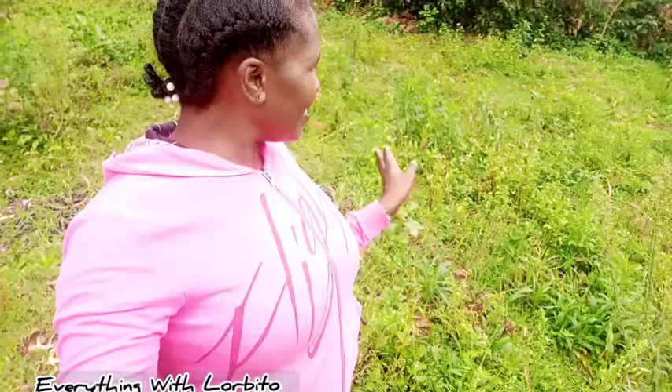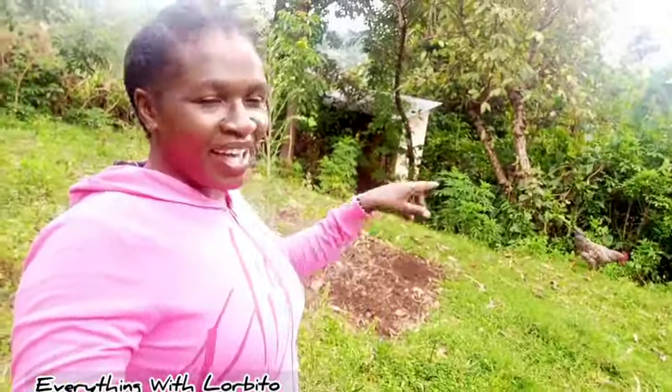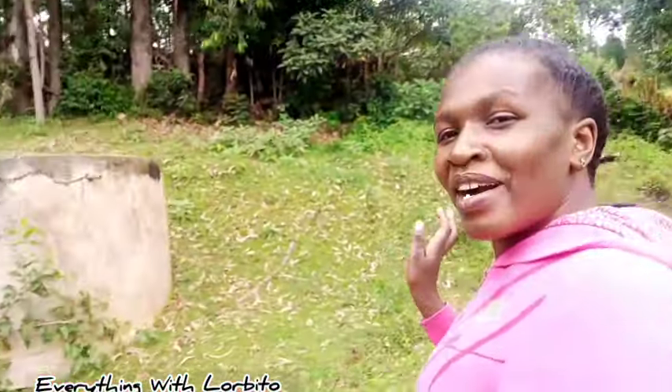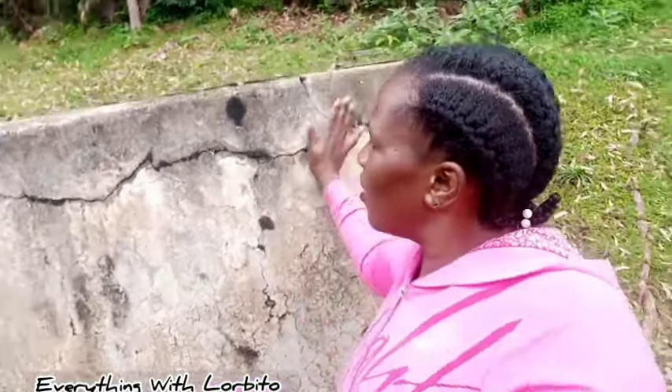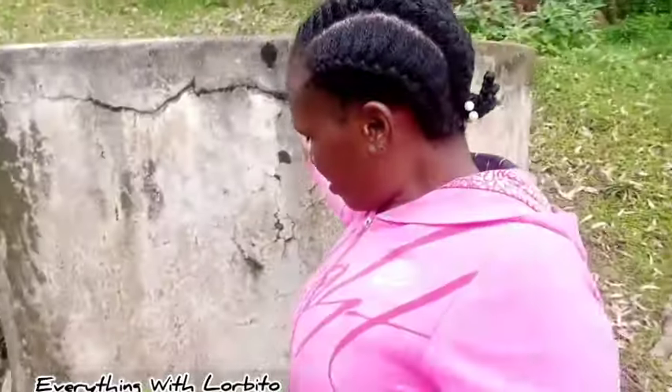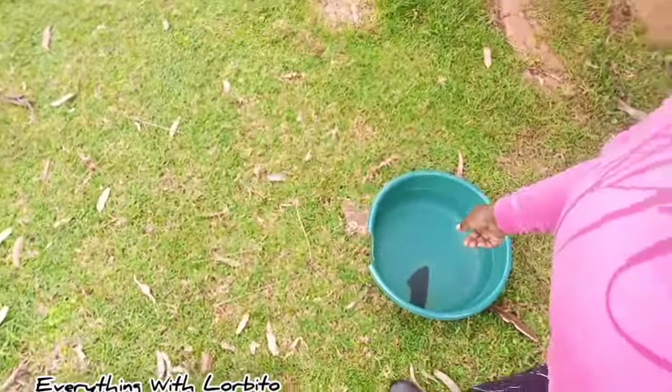I'm at my great granny's compound. Behind me, this is a space where there used to be a grass-thatched kitchen, but it's no longer there. And then we have this tank — this tank is over 60 years old. It is made of concrete, sand, and cement. And then this used to be the main house for my great granny, but she no longer lives there. And then we have a basin that has water here.